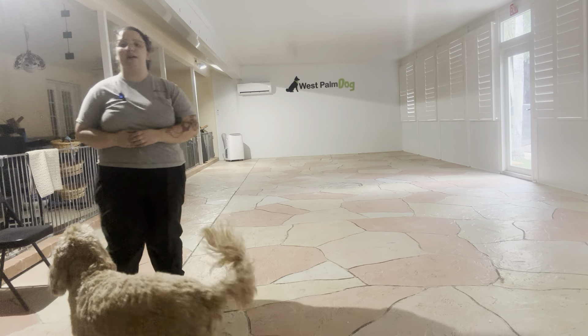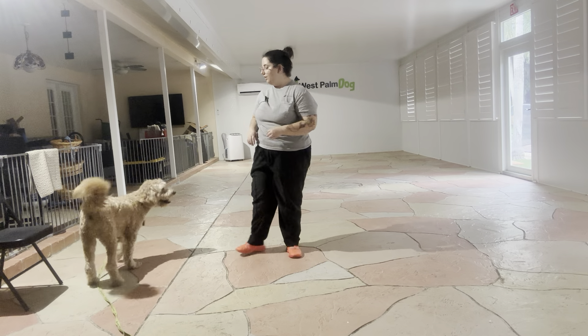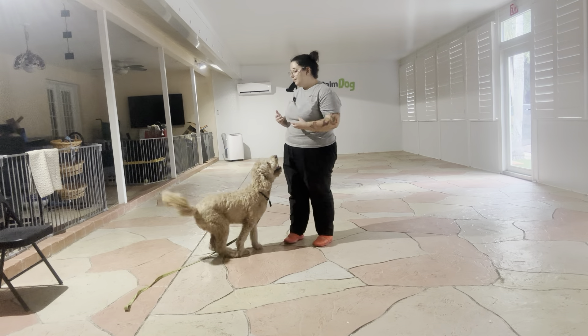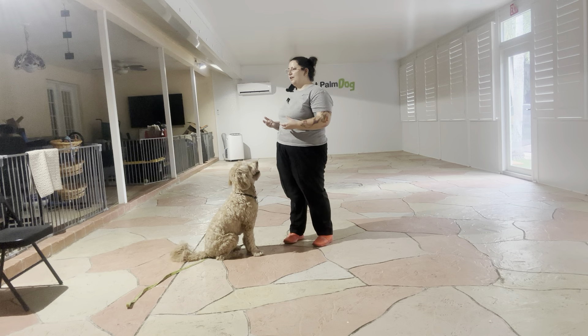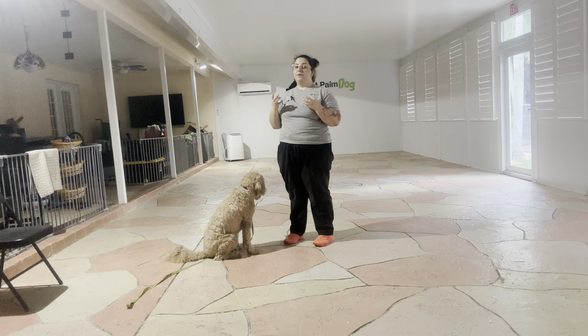Hello, my name is Caitlin with West Palm Dog, and today I'm here with Maui, and we are going to be working on his sit. Sit is a command that a lot of dogs learn very early on, but it's so important that we work on a verbal cue as well as an implied stay.